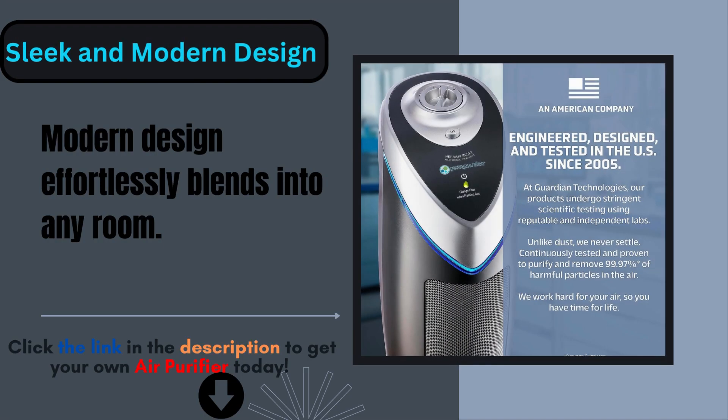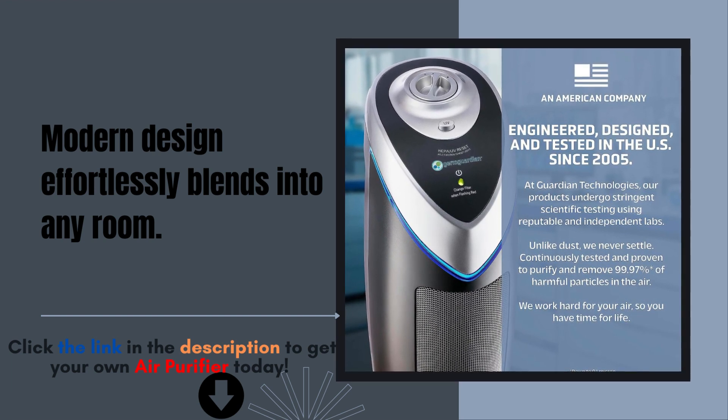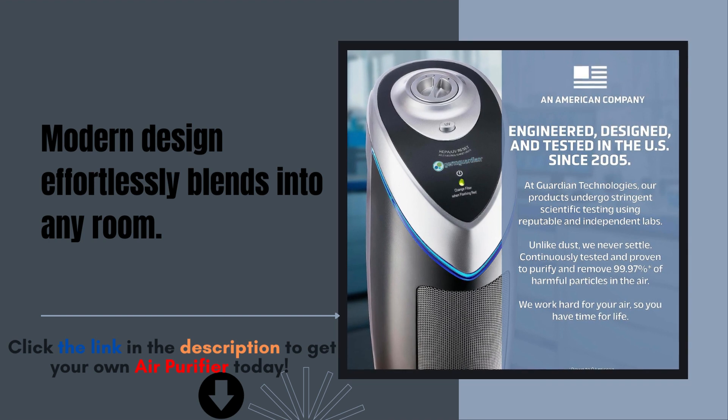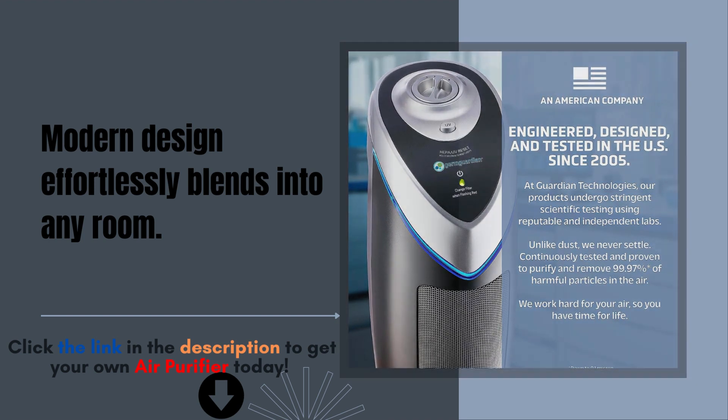Not only does the GermGuardian Air Purifier enhance your air quality, but it also adds a touch of elegance to your living space. Its sleek and modern design effortlessly blends into any room.